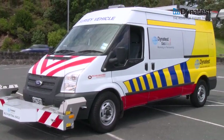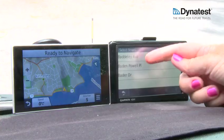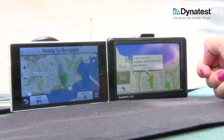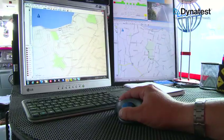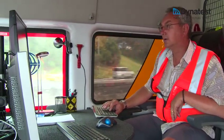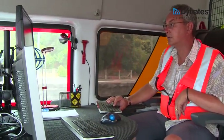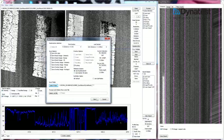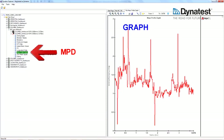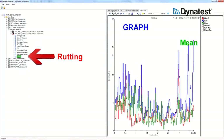Inside the MFV, the driver follows routing which has been set up prior to testing on a navigational device. The operator runs and checks data as it's collected. All data is displayed graphically and numerically, analysed and then stored in real-time. Engineers use Dynatest Explorer to display, plot and view the data on a GIS map.